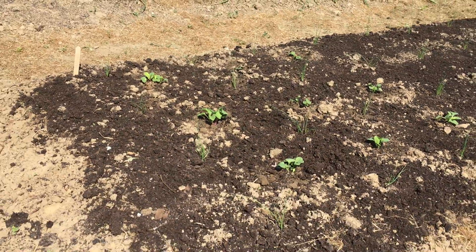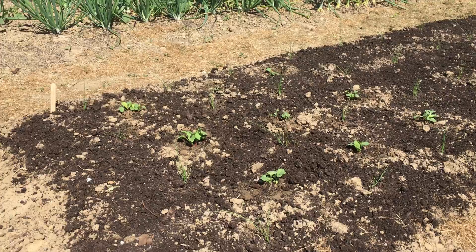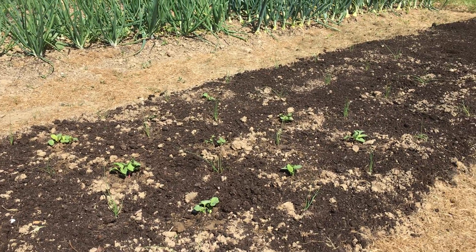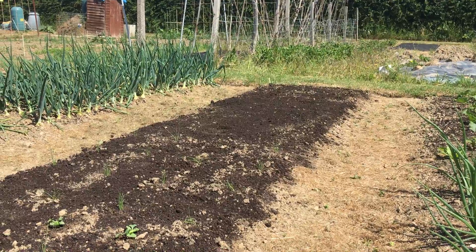This is where the spinach Medania was last week — it was taken up and replaced with leeks, with radishes in between. The back of it is going to have some more leeks, probably next week.